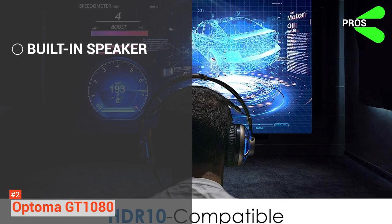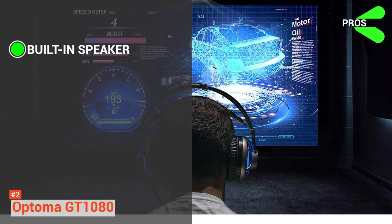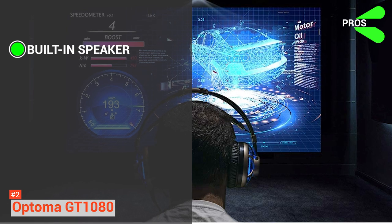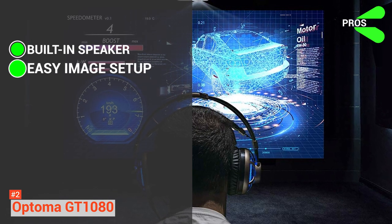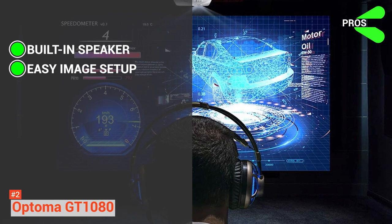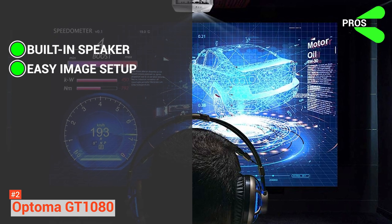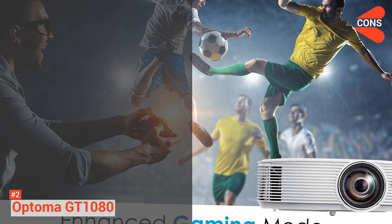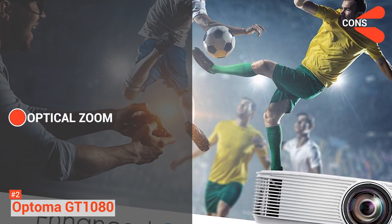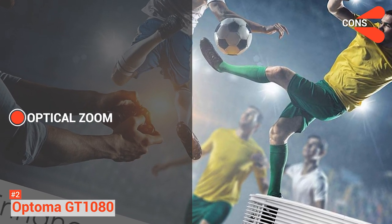The pros include a built-in speaker — a powerful 10-watt built-in speaker that saves the need for external speakers, saving space and money. Easy image setup is another pro: its vertical keystone correction of more or less 40 degrees allows it to be off-centered without needing to elevate it to project onto the screen. Its cons include lacking optical zoom — it has a focus ring for manual horizontal keystone correction, but no optical zoom.